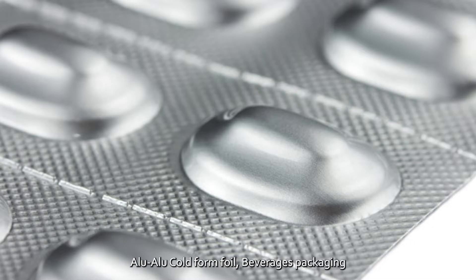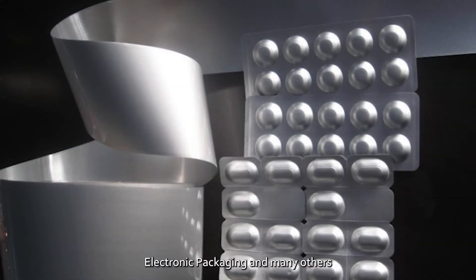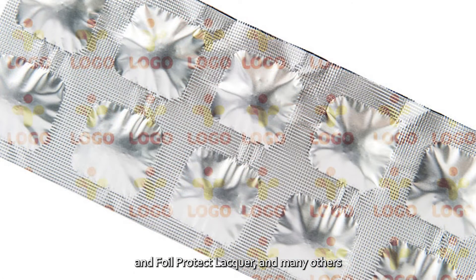For lamination, we can process alu-alu cold form foil, beverage packaging, electronic packaging, and many others. For coating, we can process foil primer coating, heat seal, and foil protective lacquer, and many others.